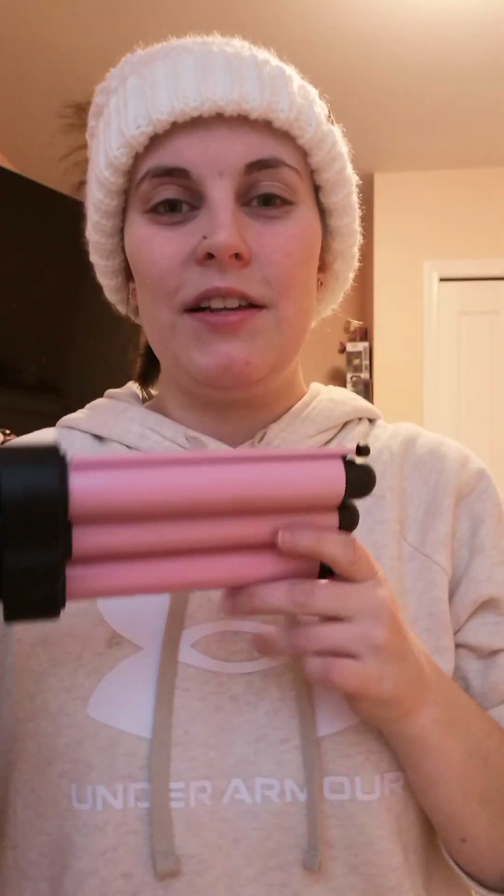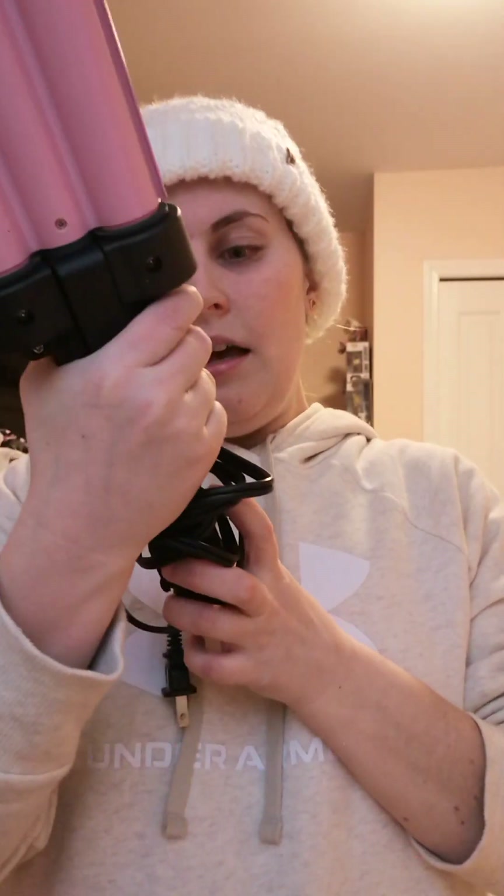He was looking for a hair curler or straightener and I was confused about who it was for, since my sisters-in-law already have them. Then I realized it might be for me, even though I don't usually use these things. Whenever I've tried, the curls or straight hair never stay — maybe I wasn't using high enough heat or doing it right. But I love how it turned out this time.